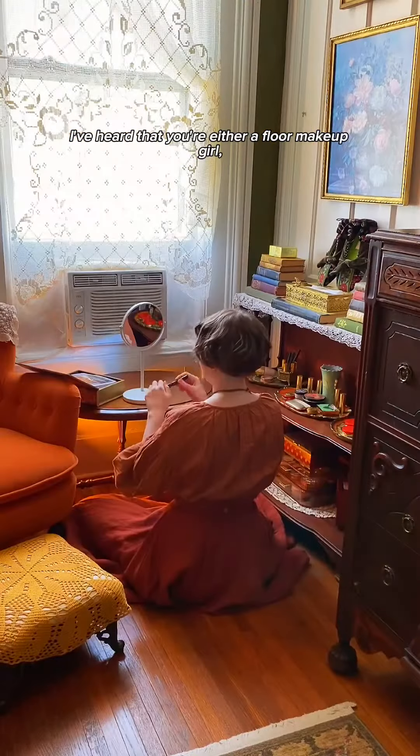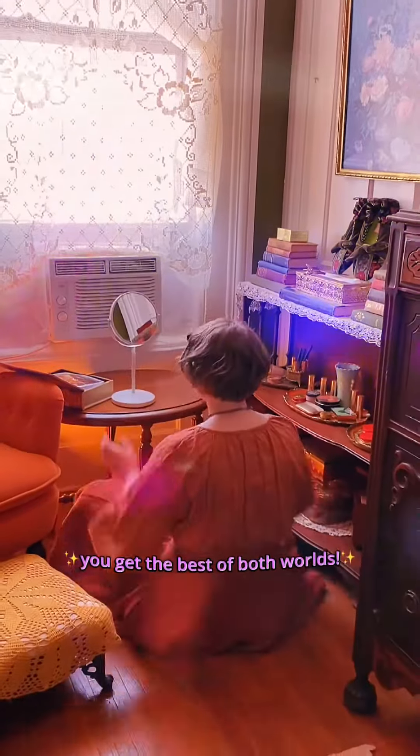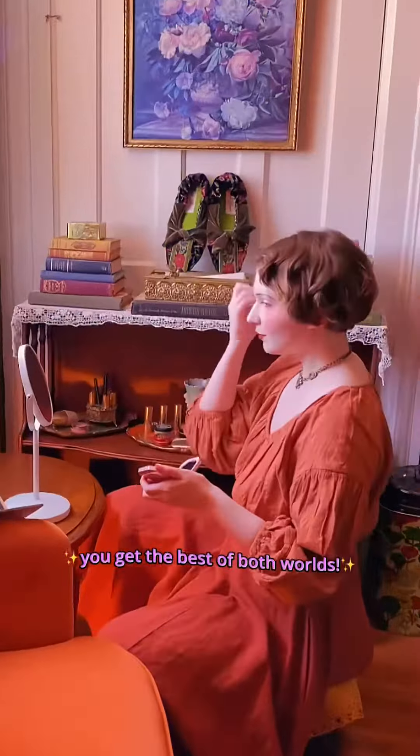I've heard that you're either a floor makeup girl or a vanity makeup girl. Well, I'm kind of both. You're the best of both worlds!